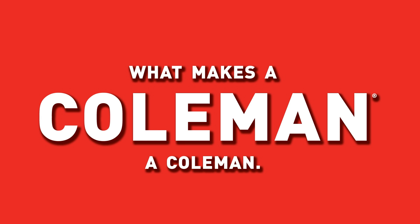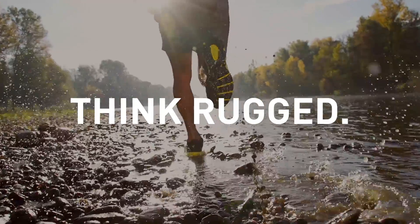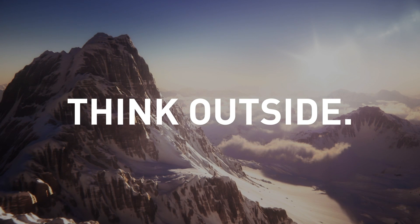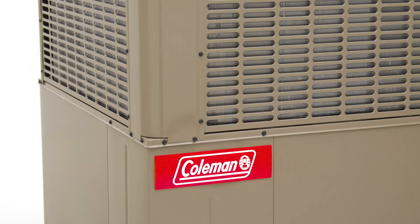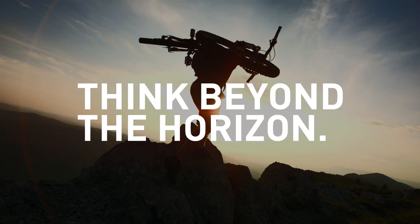What makes a Coleman a Coleman? Think rugged. Think reliable. Think outside the box. Think beyond the horizon.